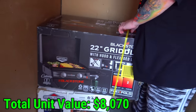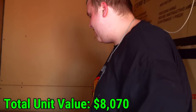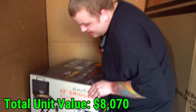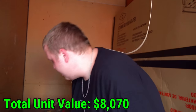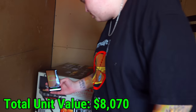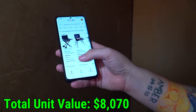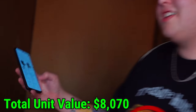This is a Blackstone 22-inch griddle with hood and flex-fold legs. It looks like what they use at a fast food place to cook on. Scanning the barcode — no eBay matches found, so going to Google. Blackstone 22-inch griddle with hood and flex-fold legs: $300, $245 on Amazon, $278. So around $250 to $300 on that thing.